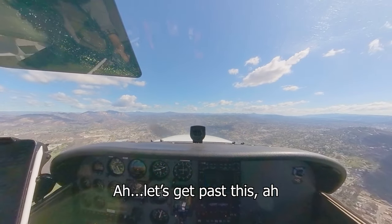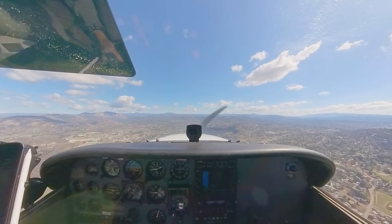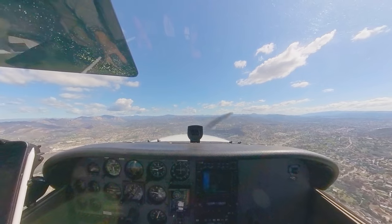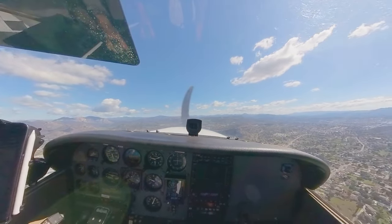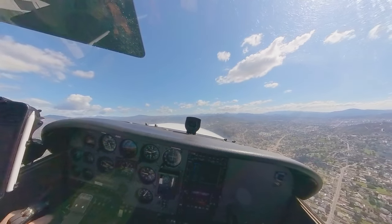Alright, let's get past this hill and make a small turn. Turning base from the downwind — the mountain, or hill if you're from these parts, is off to the right.